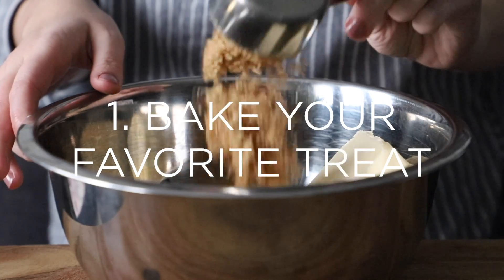I'm super excited to get into this, but if we don't know each other yet, hi, my name is Ashlyn and I make videos twice a week on this channel about minimalism and intentional living. So if you haven't subscribed yet, consider hitting that red subscribe button right down below. And with that being said, let's go ahead and get into the first one, which is to bake yourself your favorite treat.